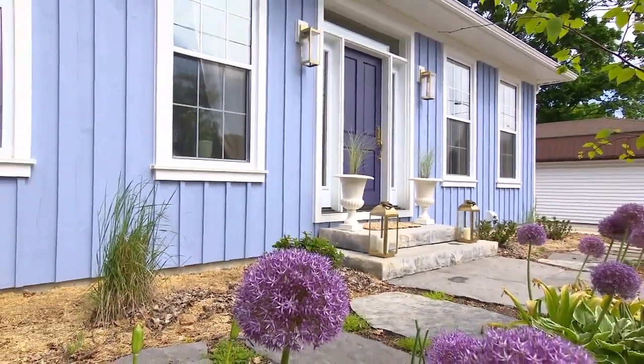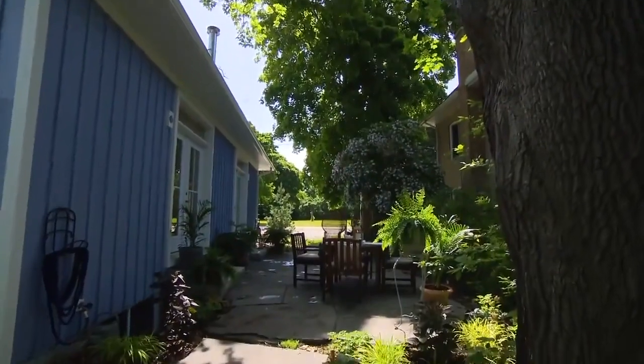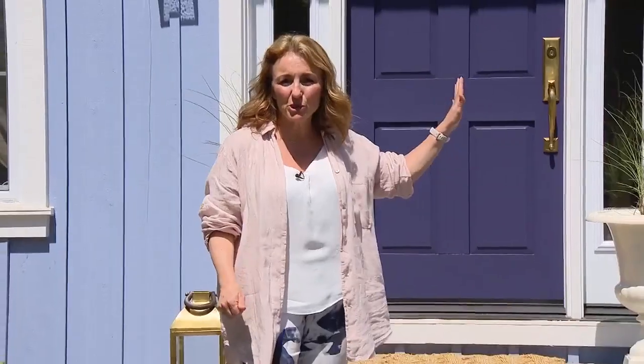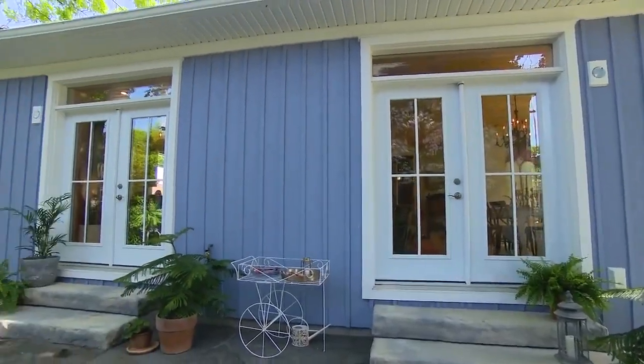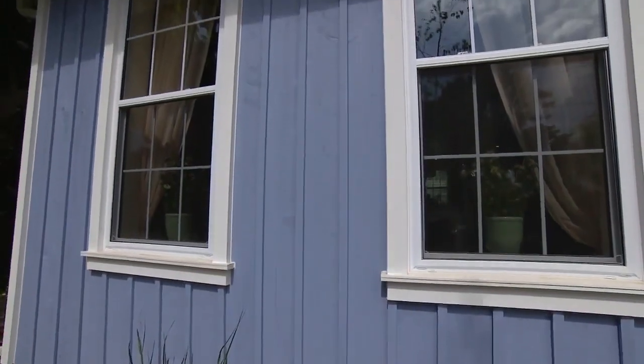Nothing says cottage style more than wood, board and batten. They used Benjamin Moore's Blue Steel in a solid stain, so it's nice and matte, and you still get that beautiful texture. And then they used Dune White, which is one of my favourite whites, on all the trim.